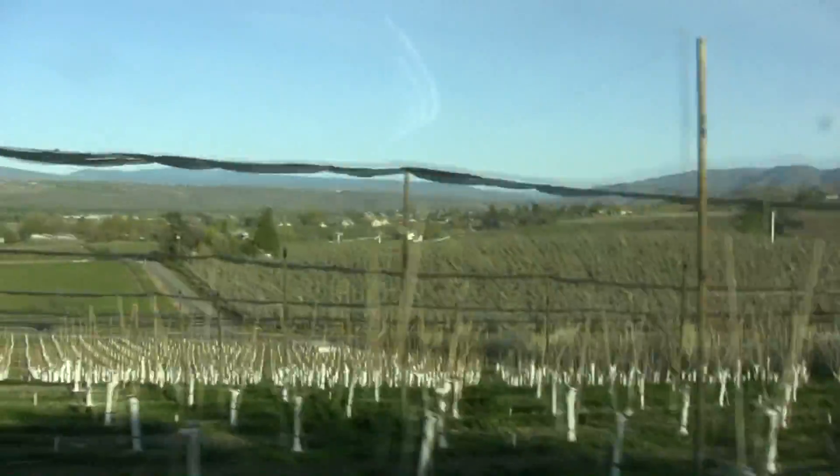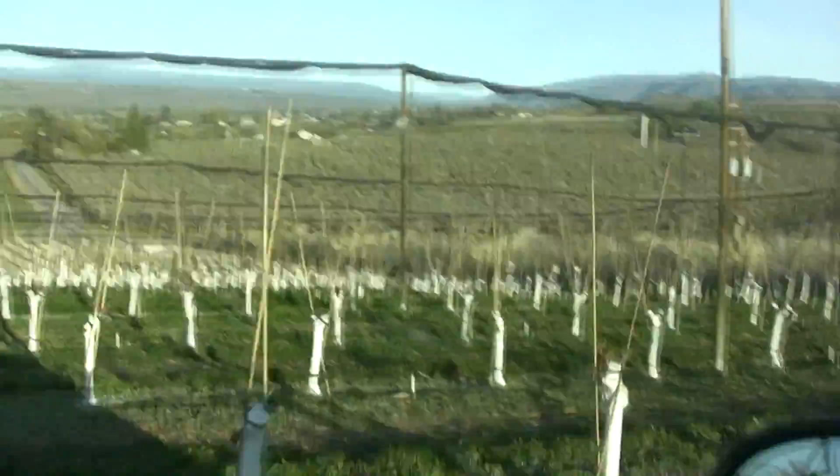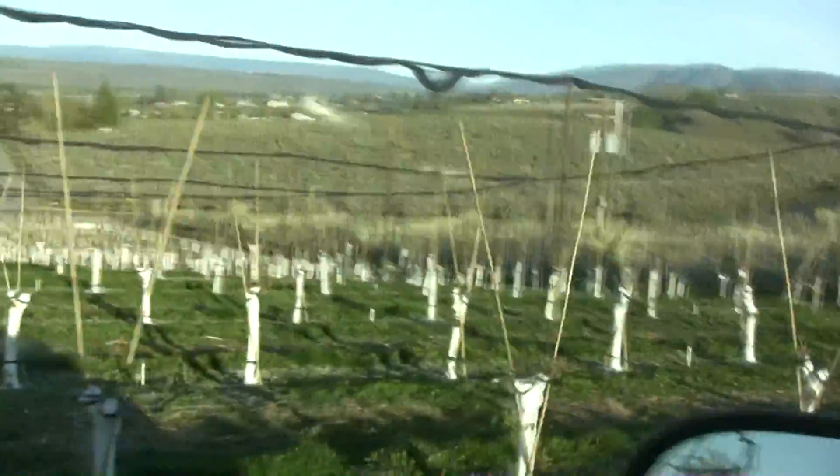I did not see one dead graft. Everything I see is growing. Some are a little slower than others, but everything is growing. Everything is alive.